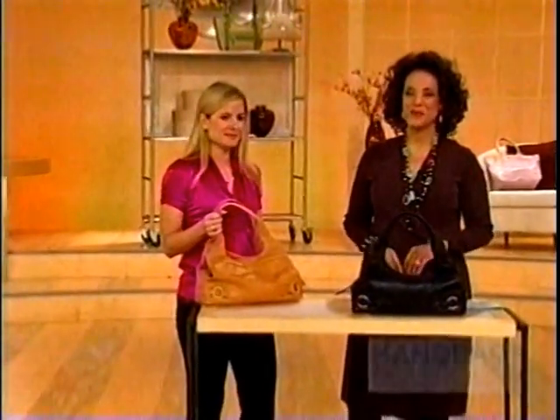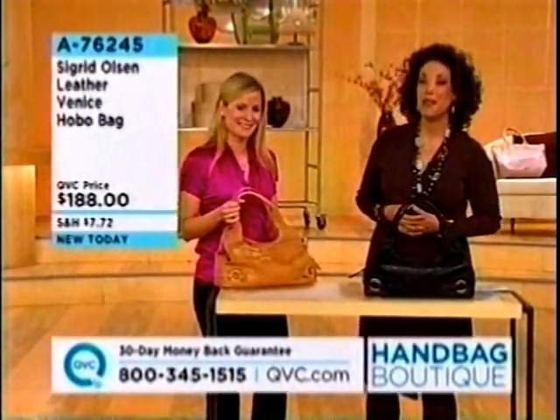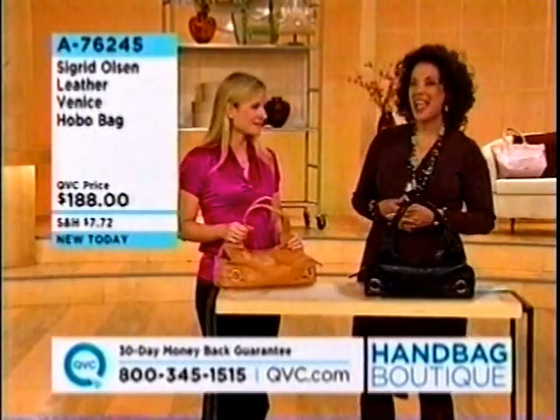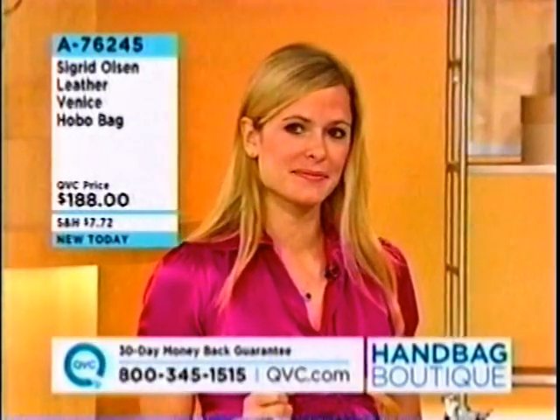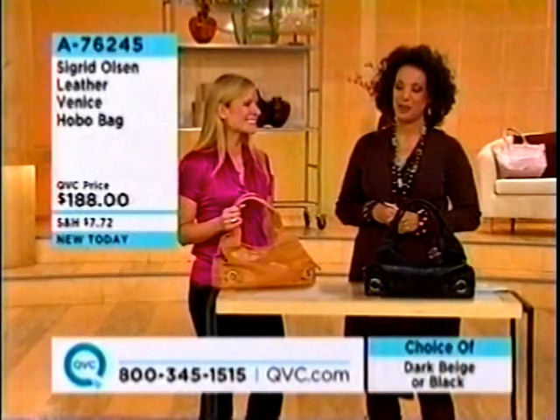Welcome back, everyone. My name is Leah Williams. So glad that you're joining us this morning on QVC. We are bringing you our handbag boutique, and it is a pleasure to welcome Jessica Anderson. Jessica is the head designer for Sigrid Olsen Handbags, and we are excited to premiere Sigrid Olsen bags for the very first time today in our handbag boutique.